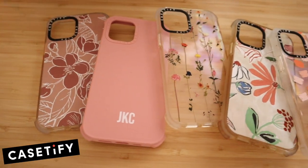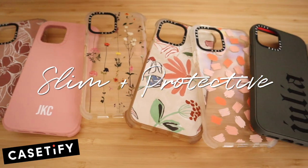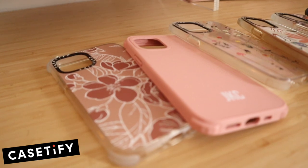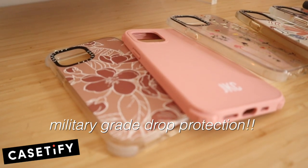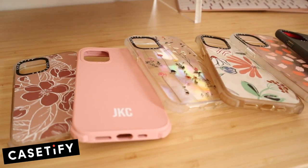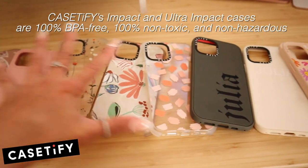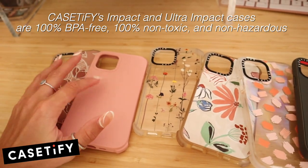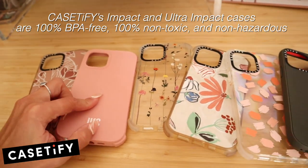You guys know I love Casetify's cases because they are slim and protective. Their impact cases are engineered with a two-layer construction of Chieta and are drop tested for drops up to 6.6 feet for impact cases and 9.8 feet for the ultra impact cases. These cases are all from my iPhone 12 Pro and will not fit my new one, so we're going to pick out some new ones for the iPhone 13 Pro Max.